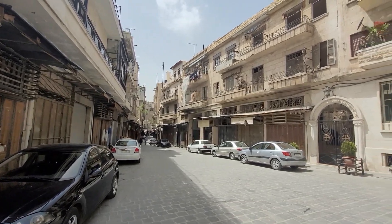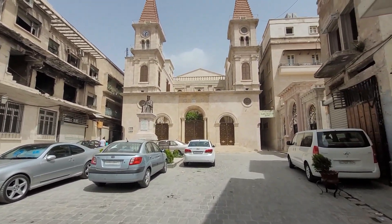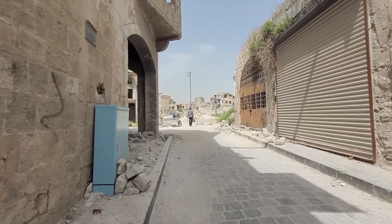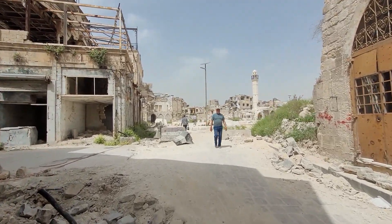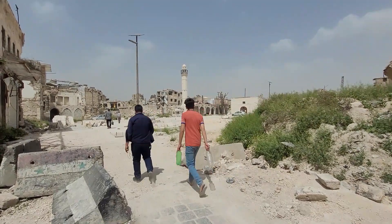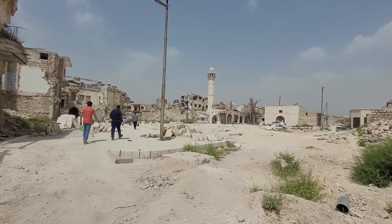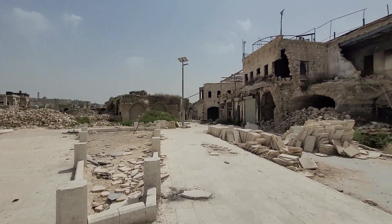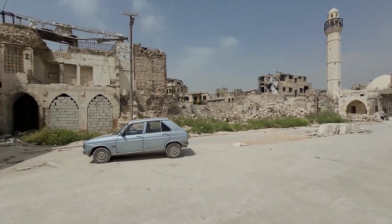A lot of people don't think about Christianity when they think about Syria, but there are still plenty of cities and still plenty of people even in the Muslim majority cities. One of the main squares here in the Armenian quarters — completely demolished unfortunately.